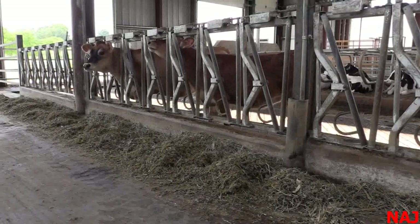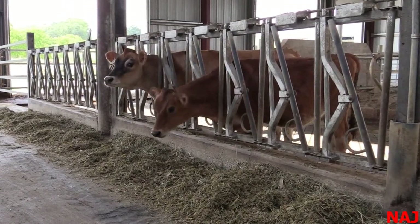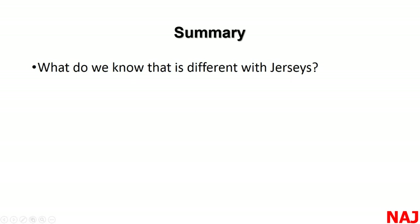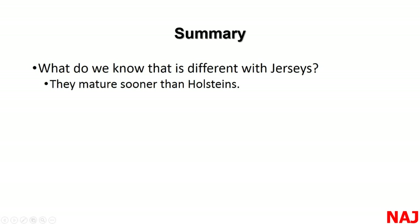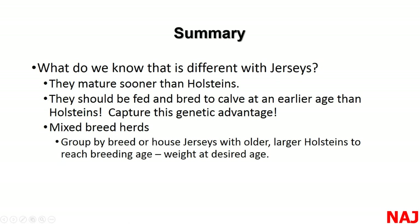Monitor mortality, calf barn weaning weights — all to give us an idea of how we're doing. The last message I want to give is that you also need to train your employees on handling Jersey heifers. They are a little different, and that's called stockmanship. To summarize what's different about Jerseys: they mature sooner than Holsteins, and we ought to be shooting for 22-month age at first calving. They should be fed and bred to calve at an earlier age to capture that genetic advantage.